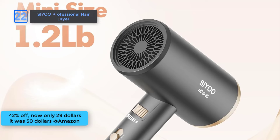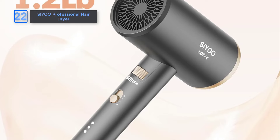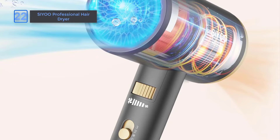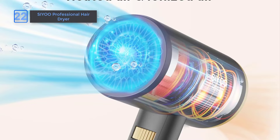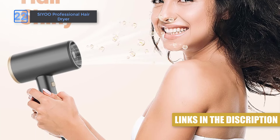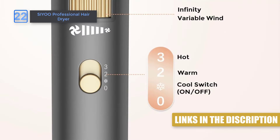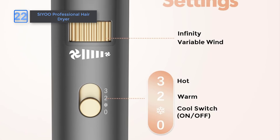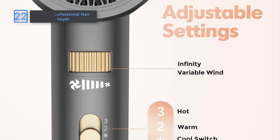Next, Siyu Professional Hair Dryer. At an amazing 42% off on Amazon, now only $29, it was $50. Achieve smooth, shiny hair with our 1,600-watt ionic hair dryer featuring low-noise technology to reduce frizz and enhance shine. Perfect for any occasion, it comes with a double safety removable filter and operates quietly, ensuring your family stays undisturbed. With three heat settings and a stepless speed adjustment button, it's versatile and easy to use. Lightweight and portable, it's also ideal for travel.